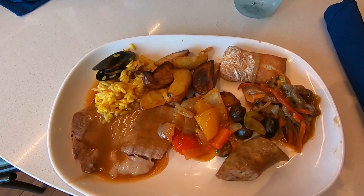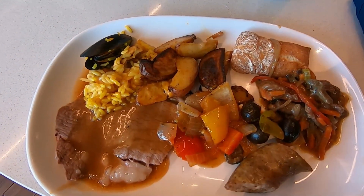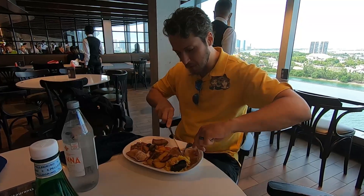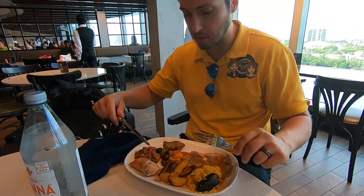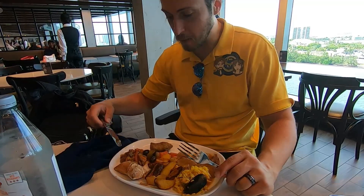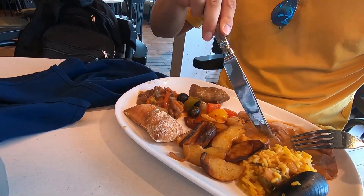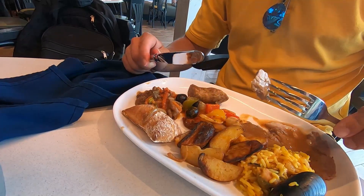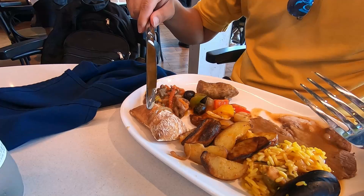There it is — first buffet meal on embarkation day on board the MSC Seashore. What do you have there, Neil? A little bit of a lot, really. I've got paella over here, some potatoes, stewed peppers and olives, General Tso's beef I believe, Italian sausage, and what I think they called Chicago-style round meat. What's that little pocket? That's just a piece of bread. Oh, it looks like it was filled with something — like a little empanada? No, that's just a piece of bread.